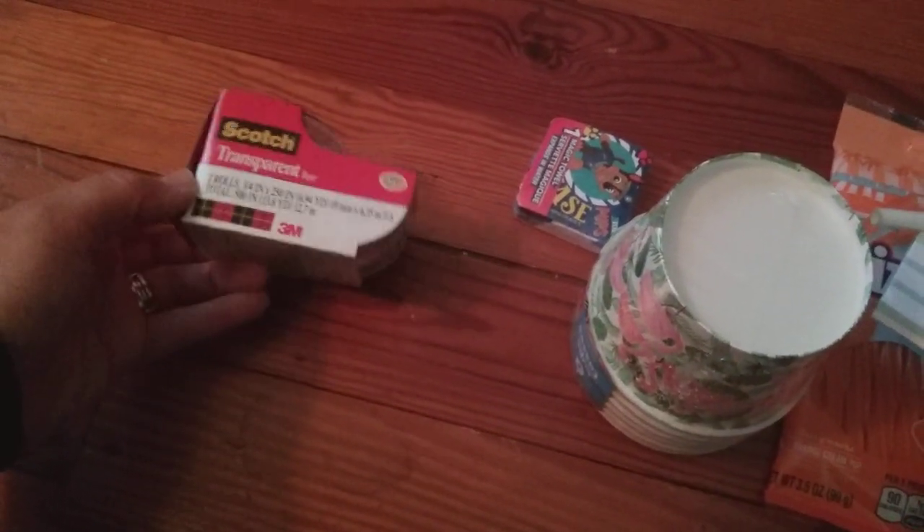Next I found one of these magic towels — you put this in the water and it turns into a washcloth. It's Paw Patrol, so of course I had to get it. I've also just got some tape — nothing exciting, you just never have enough tape around. It's a two-pack of Scotch tape.